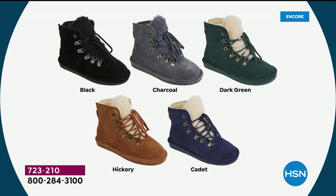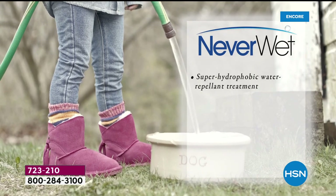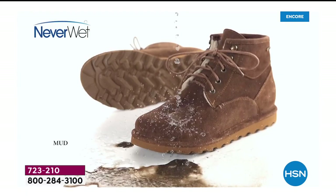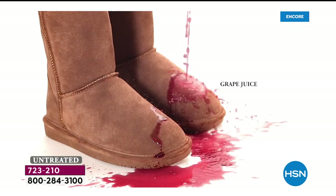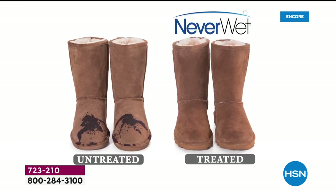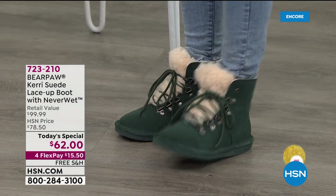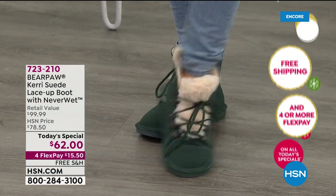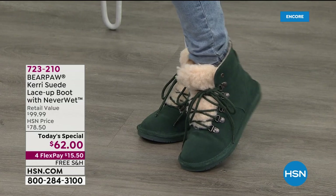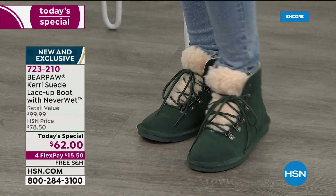They're treated with Never Wet technology — super hydrophobic, resists, rejects, and repels all water-based stains. It's a clear formula, nothing you have to apply — we do it for you. It penetrates deep into the suede, doesn't change the feel or look of the suede, and you would never know it was there until you need it. Look at the flexibility on that outsole — so comfortable. The laces don't move but the outsole sure does. Wear these barefoot at least once when you get them home.